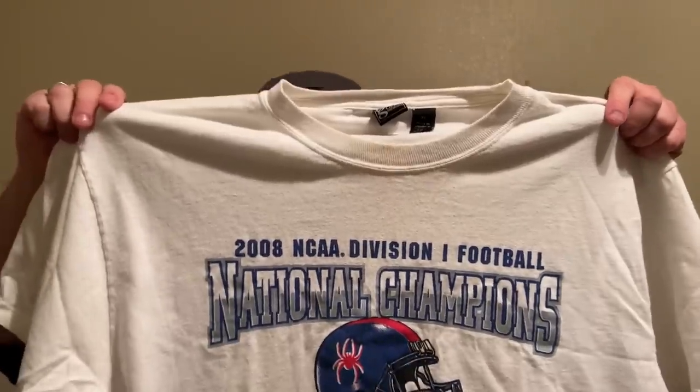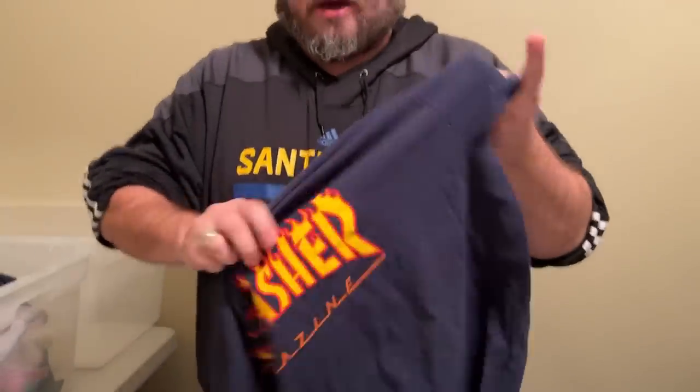This is a 2008 FCS Division I football — Richmond Spiders. I looked it up: Tim Hightower played for this team and also played for the Cardinals for a year or two. That's going on eBay because it's too random to do well in the auction. Here are the other Thrasher shirts — those do like $10-$12 on eBay, nothing crazy.